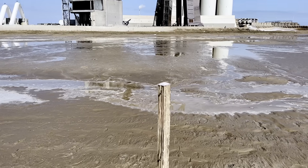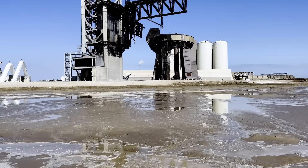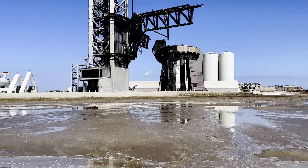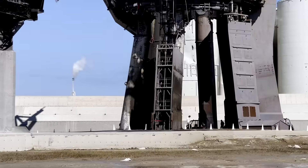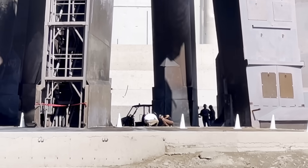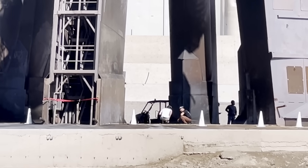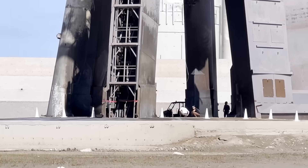I'm actually out here scavenging because some people are finding things. As you can see, after the first launch this place was a concrete jungle — a concrete massacre. It's looking a lot better now. I'm going to try to zoom in as much as I can. This is a first look at Stage Zero, just about four hours after the launch of Starship, and you can see workers crouched down doing an inspection of the water-cooled steel plate.